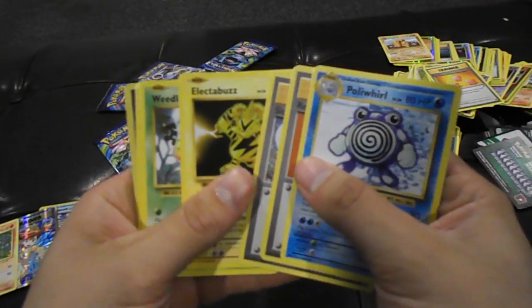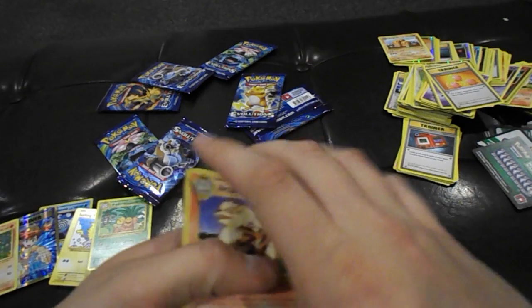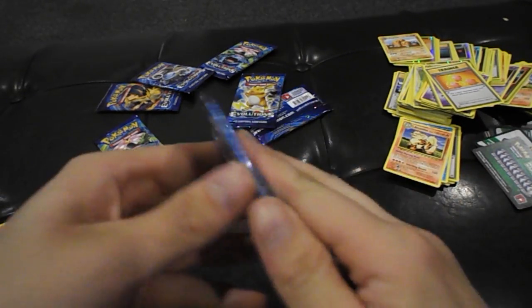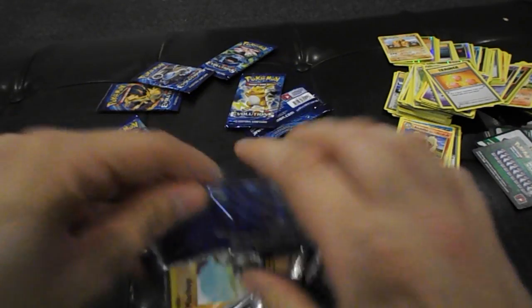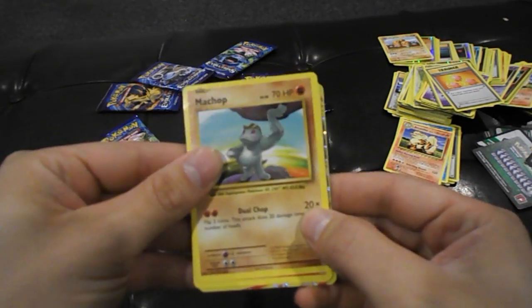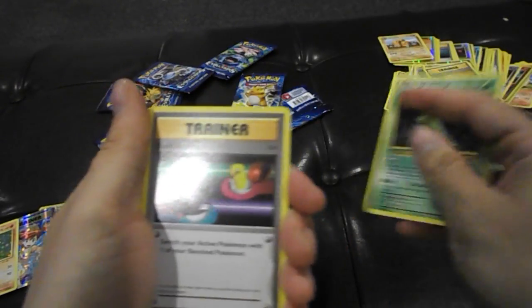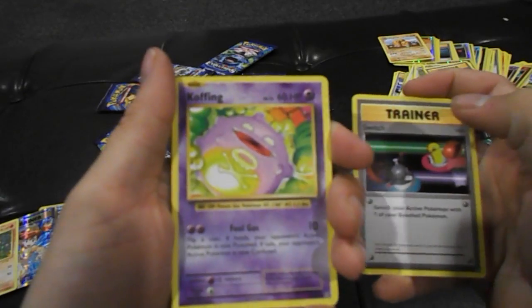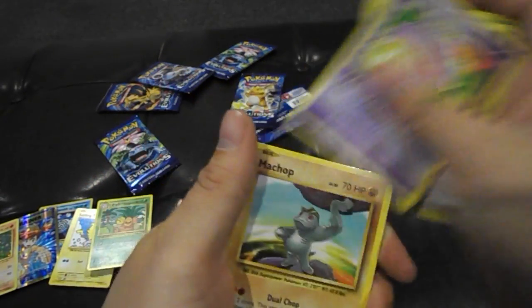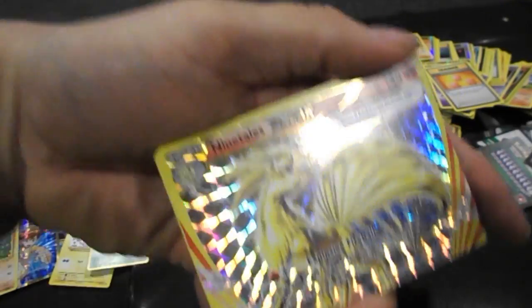Poliwag, Revive, Slowbro Spirit Link, Electabuzz, Weedle, Magikarp, Charizard Spirit Link — does this mean there's a Charizard behind this cause there's a Spirit Link? Arcanine — Arcanine is still cool though. We are getting down to the last six or seven boosters. Okay guys, let's take a deep breath. We're in the fourth quarter — we're down.